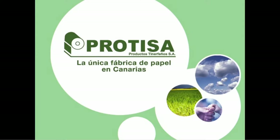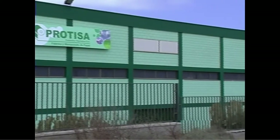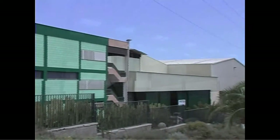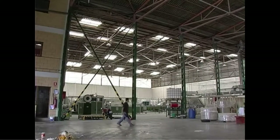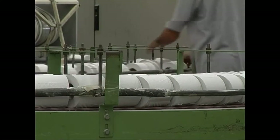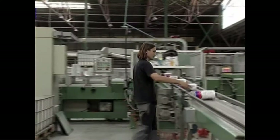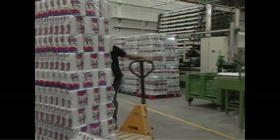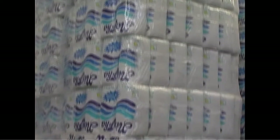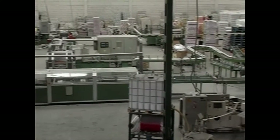Protisa was founded in 1995 by a renowned local businessman who has worked many years with paper. He's worked in Seville and Málaga. Since the beginning of our business, Protisa has focused on recycling paper to make toilet paper. We also manufacture kitchen roll to meet the demands of the market.